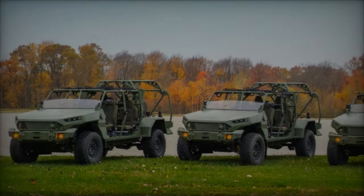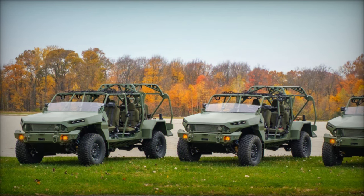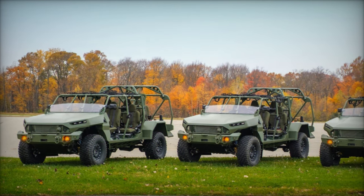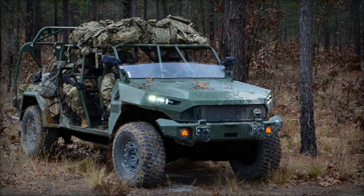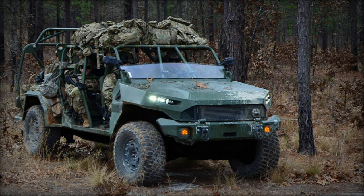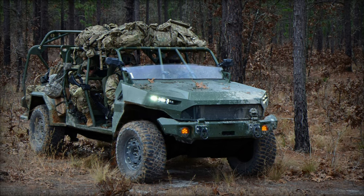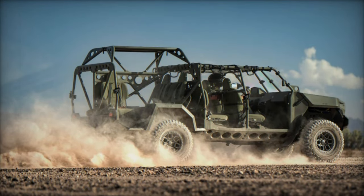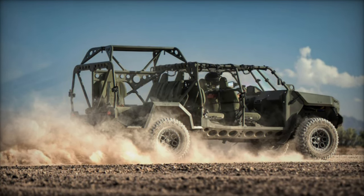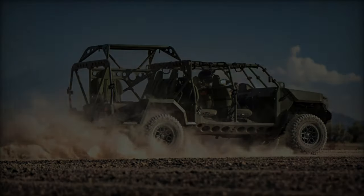On the battlefield, the ISV offers several crucial advantages. Its rapid mobility enhances the flexibility of entry operations, allowing soldiers to quickly penetrate hostile environments. It also counters anti-access strategies employed by adversaries, ensuring that U.S. forces maintain mobility even in contested areas. The vehicle's modular design supports a variety of mission-specific kits, including options for casualty evacuation, nighttime operations with infrared lighting, and heavy weapon mounts.